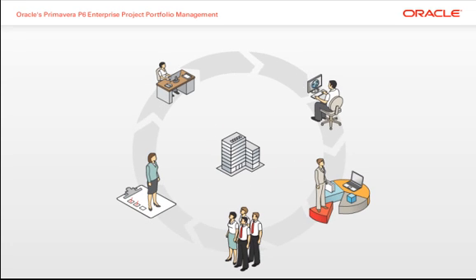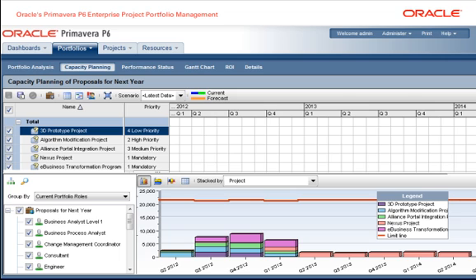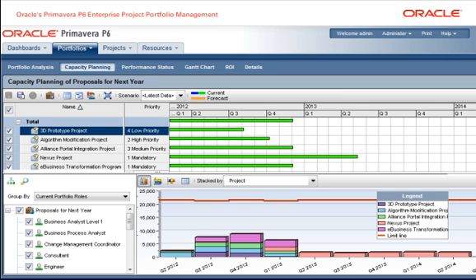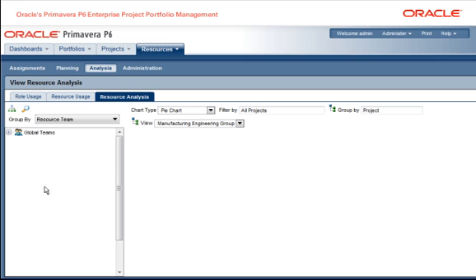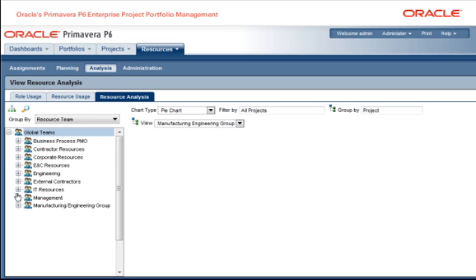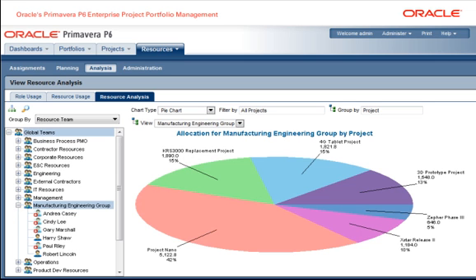To help manage resources in a dynamic environment, Primavera P6 allows managers to see where resources are being used across all programs and projects, including their forecasted use. The result is greater visibility into resource demand and capacity, enabling maximum resource allocation.